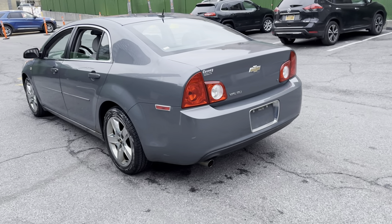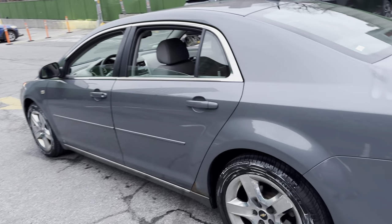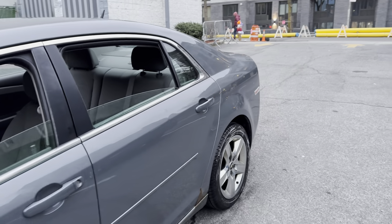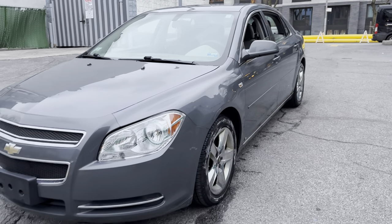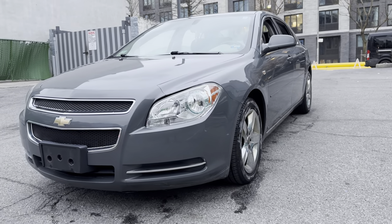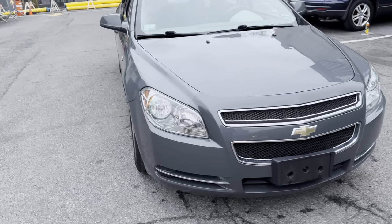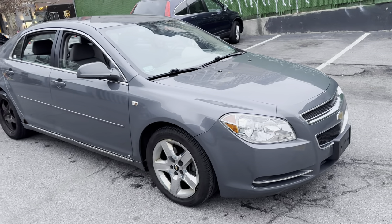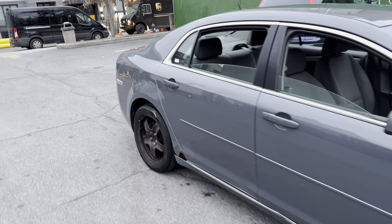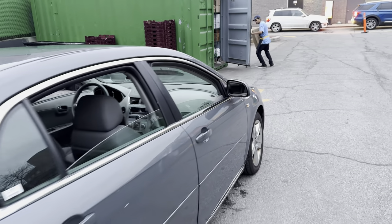What up YouTube, I ain't forget about y'all — we got another car here. We got ourselves a 2008 Chevy Malibu. Let me take y'all around real quick. Got the nice paint, got the nice headlights — those are HIDs by the way. I ain't gonna talk too much. If you want this car just call 631-206-5566, that's my number. You hear my voice, you know you got me.